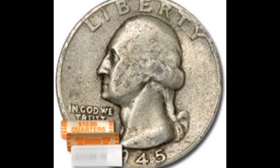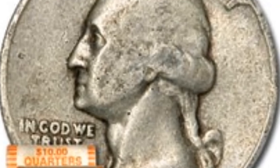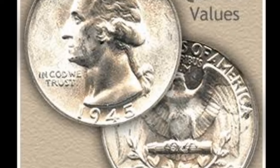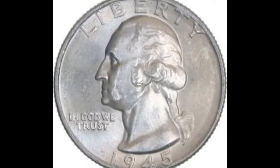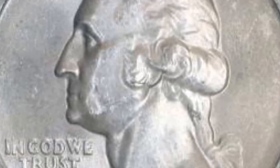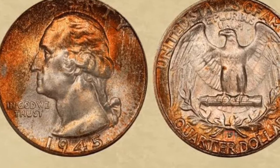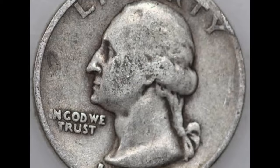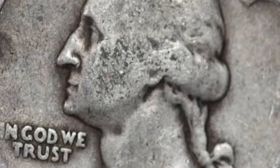John Flanagan took the job seriously and depicted the first U.S. president's left profile, paying particular attention to details and faithfully showing his authentic hairstyle, including the signature ponytail tied with a bow. The artist based this image on his own sculpture but made some changes, particularly in the hairstyle. He then added inscriptions required by federal law, including 'Liberty' — a word that excellently describes the American nation's aspirations and has appeared on all metal coinage since the Coinage Act of 1792. The minting date is placed along the bottom coin rim, and the designer's initials 'JF' are incorporated into the neck truncation.